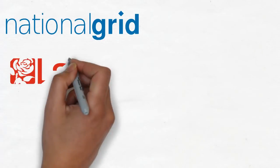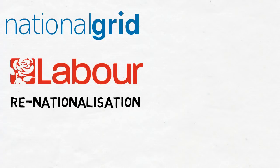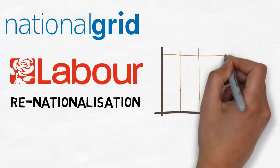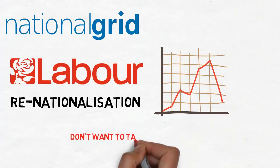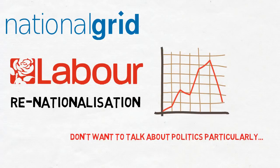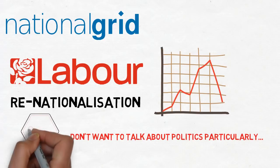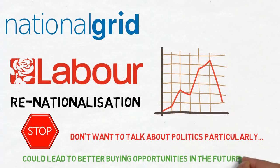National Grid PLC: the Labour Party have confirmed their renationalization plan should they get into power, which led National Grid's share price to drop 3% in one day and trend downwards since. I was up on this one by quite a lot until this news broke. I don't want to get into political opinion — I think it's better to deal with the situation when it arrives. I still like National Grid a lot, and the fear of renationalization could create even better buying opportunities in the future.